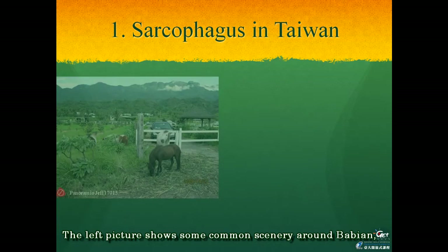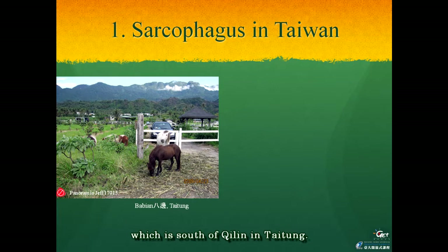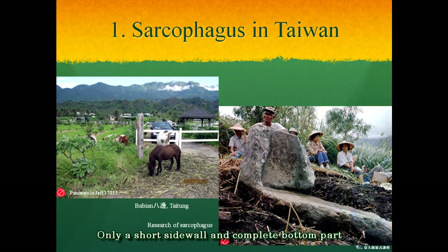The left picture shows some common scenery around Babien, which is south of Chirin in Taitun. You can see the coastal range in the distance in this picture, and a broken sarcophagus was discovered by archaeological research in this area, as seen in the right picture. Only a short side wall and a complete bottom part is all that remains of these sarcophagi.